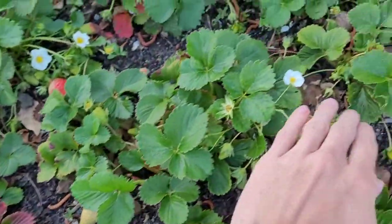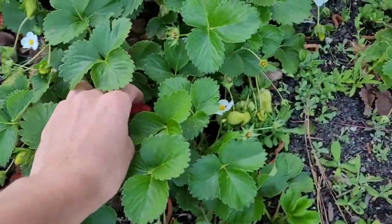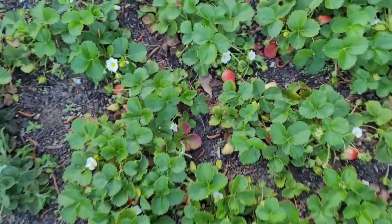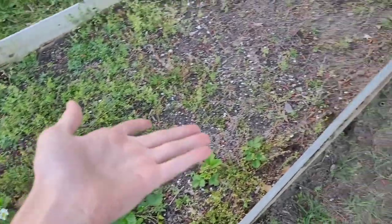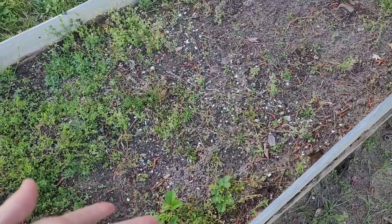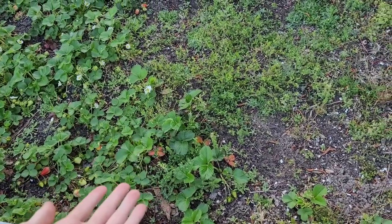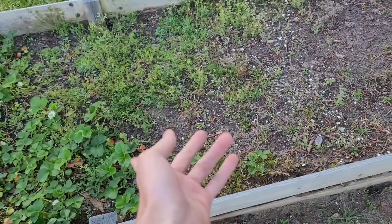I left these ones to get a little redder — it's crazy how much redder they get throughout the day. On the other half of the bed I left it empty because our time for radishes is kind of over since it's too warm and they'd be really spicy. I'll probably end up putting strawberry runners into this other half of the bed instead.